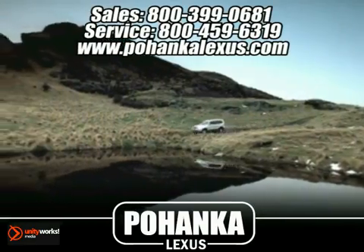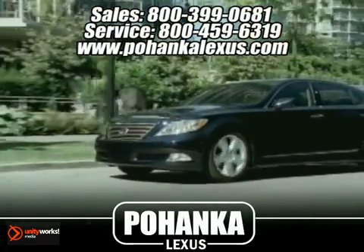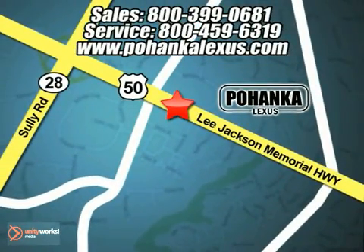Great service, great selection, and low prices. That's why Pohanka Lexus of Chantilly is a great place to buy a car. Conveniently located at 13909 Lee Jackson Memorial Highway in Chantilly.